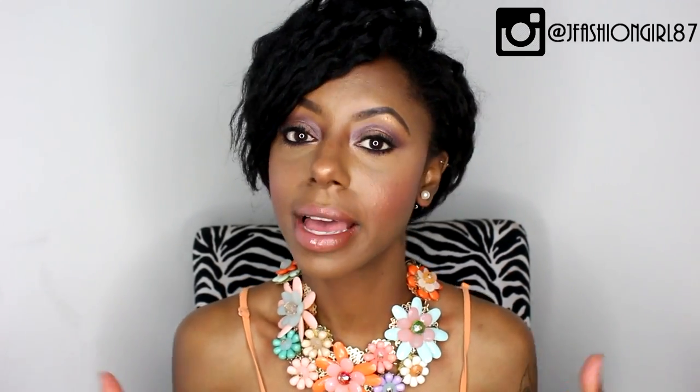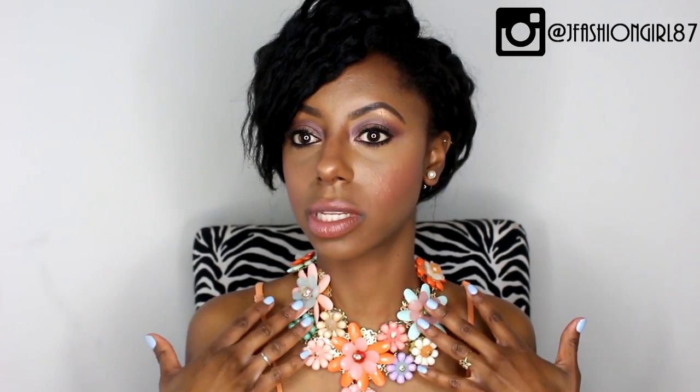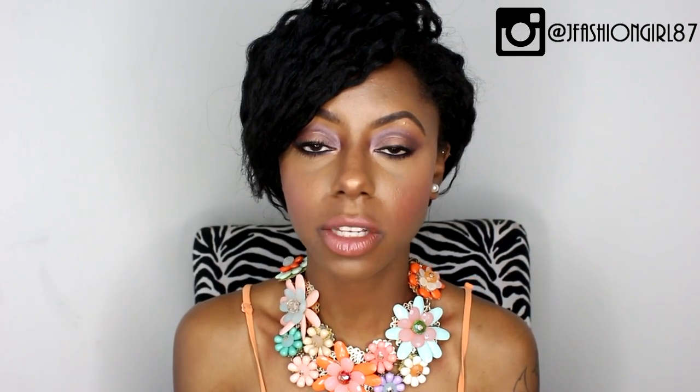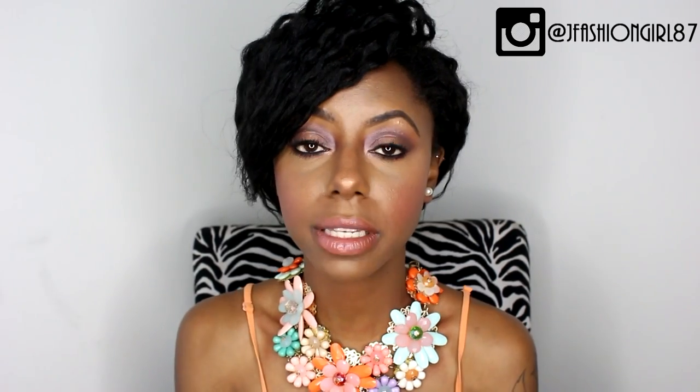Along with having super dope edgy one-of-a-kind accessories, their prices are super affordable, so any fashionista can afford to rock a statement piece such as this one. So definitely check out First Kiss Boutique — all information will be down below. You can check out their Instagram, Twitter, Facebook, and also their site. Make sure you do, you guys, and I'm telling you, you're gonna love their items.